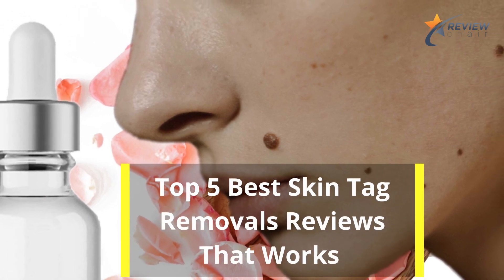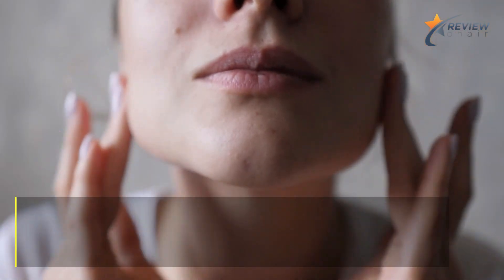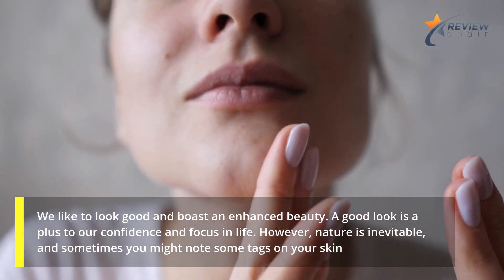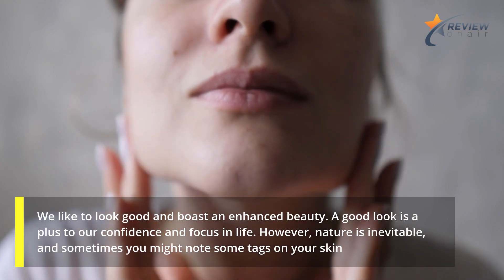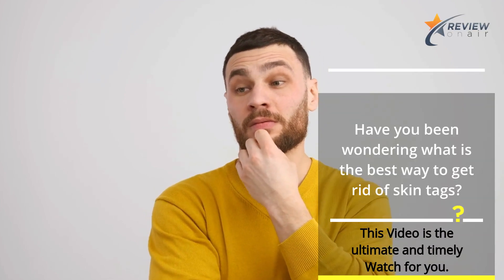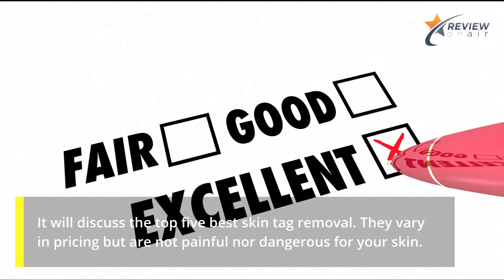Top 5 Best Skin Tag Removals Reviews That Works. We like to look good and boast an enhanced beauty. A good look is a plus to our confidence and focus in life. However, nature is inevitable, and sometimes you might notice some tags on your skin. Have you been wondering what is the best way to get rid of skin tags? This video is the ultimate and timely watch for you. It will discuss the Top 5 Best Skin Tag Removal.